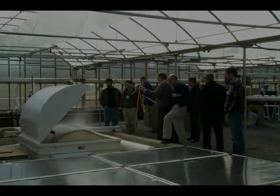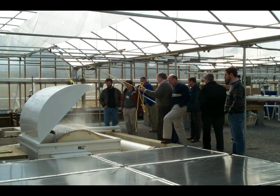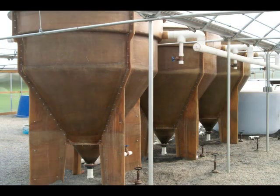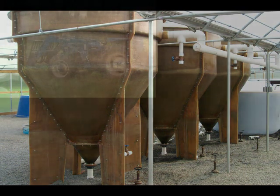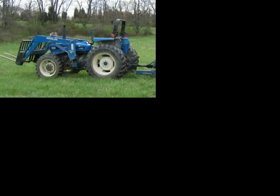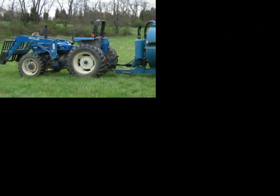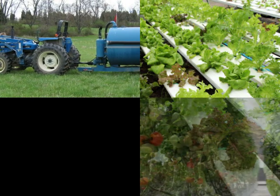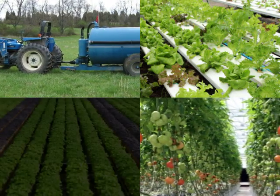By continuously filtering and cleaning the water, closed containment systems control and capture over 99% of fish waste solids and phosphorus during the recycling process. This waste can be used as a soil amendment on nearby farm fields, or used to feed vegetables and herbs in a large-scale aquaponic system, which in turn filters water for reuse.